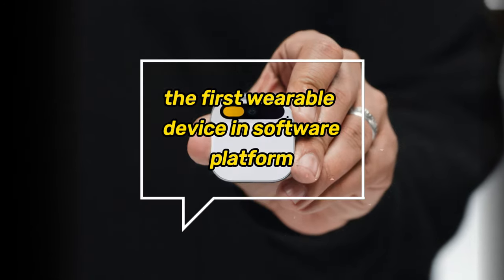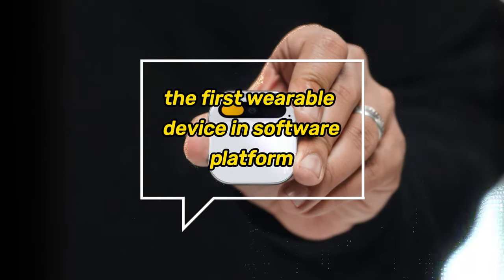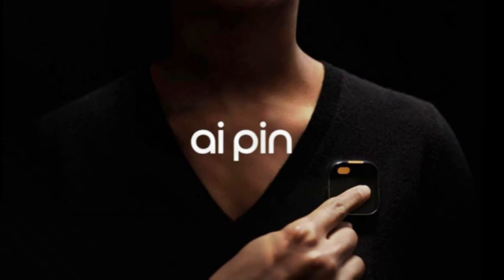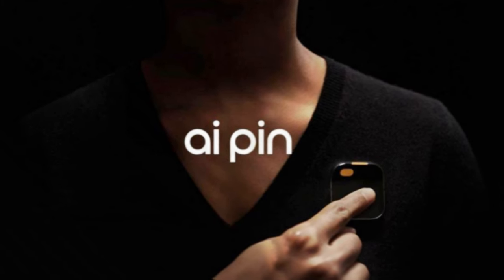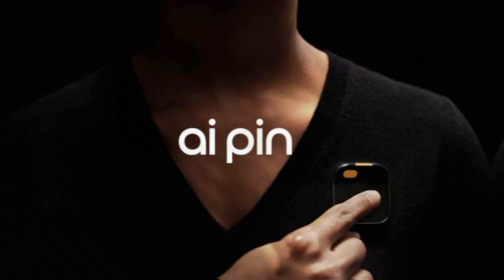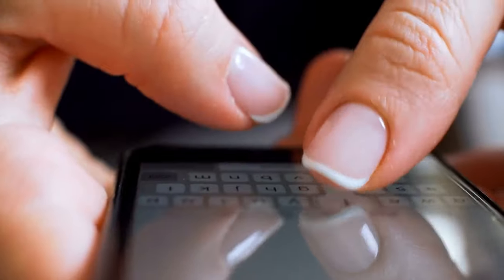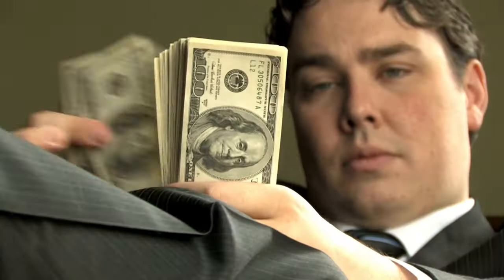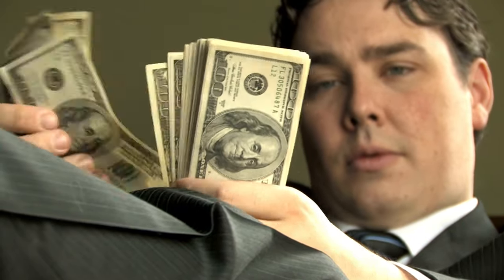Meet AI Pin, the first wearable device and software platform that lets you enjoy the full power of artificial intelligence wherever you go. AI Pin is a new kind of personal consumer technology that lets you talk to AI in a natural way, without any screens. You can order AI Pin in the US from November 16th, starting at $699 for the whole system.